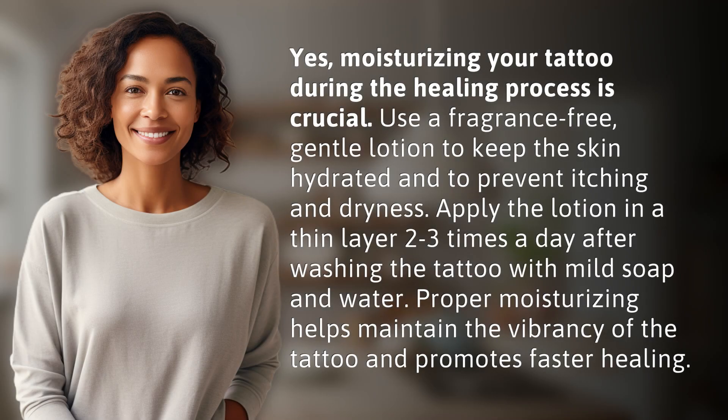Yes, moisturizing your tattoo during the healing process is crucial. Use a fragrance-free, gentle lotion to keep the skin hydrated and to prevent itching and dryness.